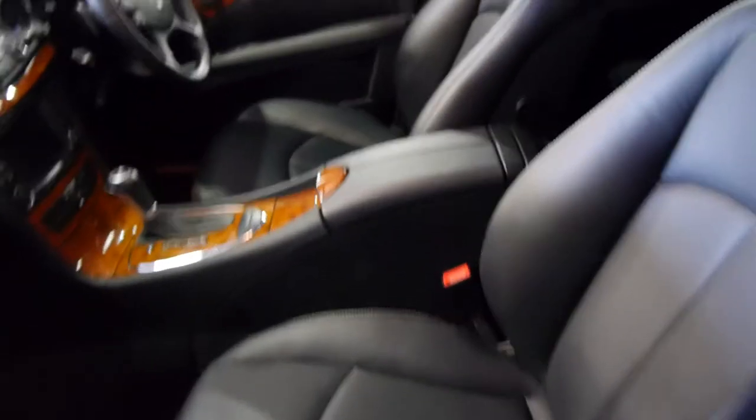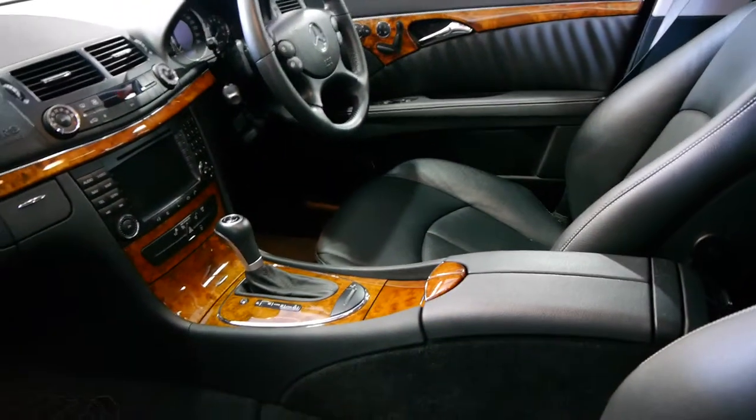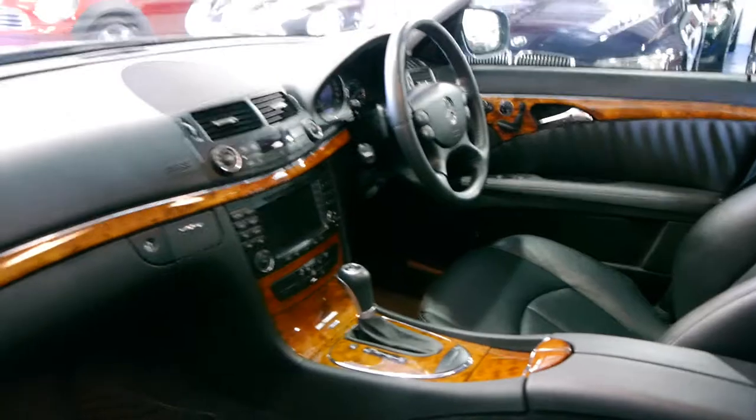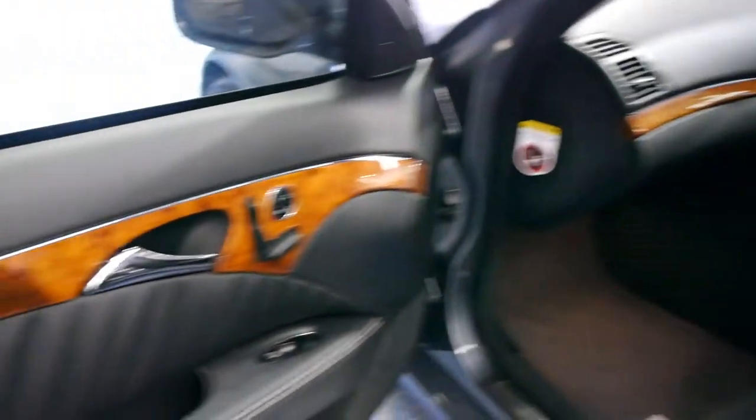The sport pack cost a fortune when the car was new. You get these awesome sporty chairs with the white piping around the edges, if you can see that there. You get the chrome additions near the boot lid that I'm going to show you in a minute, the stainless steel pedals, gear shifter, wood grain, airbags everywhere, and the paddle shift transmission.